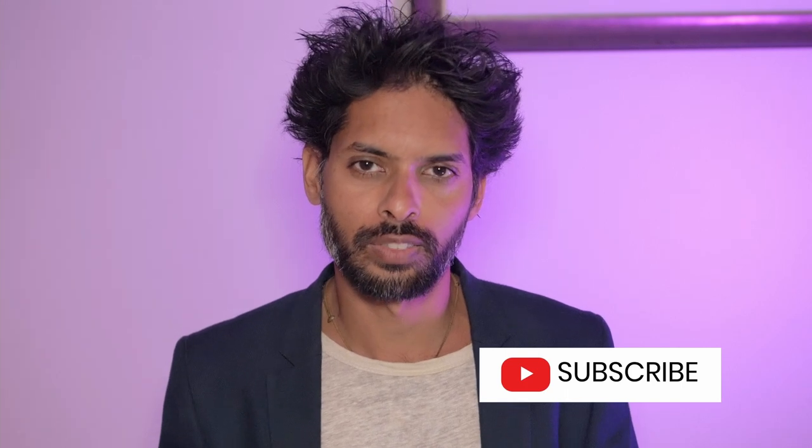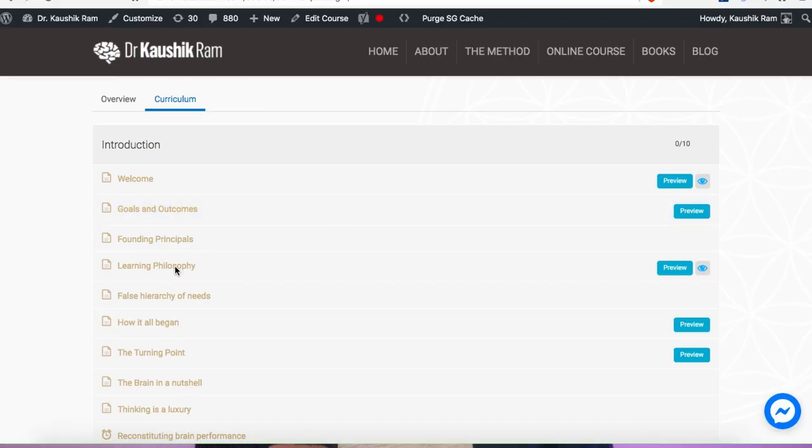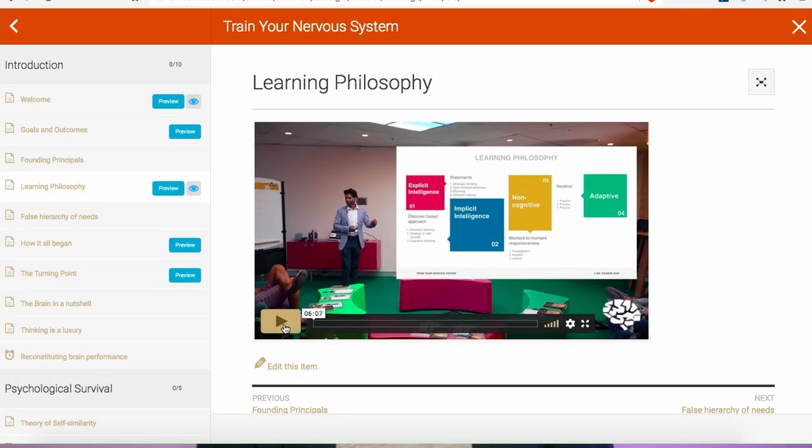If you enjoyed this video hit like and subscribe. Since you've stuck around to the end, I'll share with you a bonus exercise which is perhaps the best way to enrich your brain activity: learn new skills. There are various different ways of learning, and in the link above this video I'll share with you five different ways that you can learn to improve your brain function and performance. Check out my channel for more information on the brain, body and behavior.